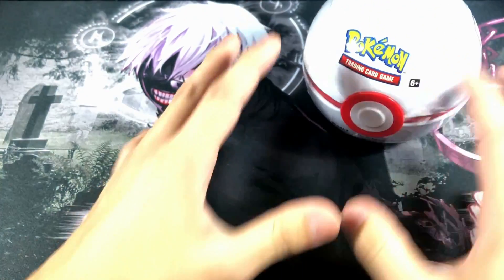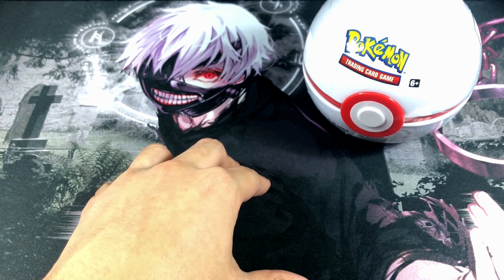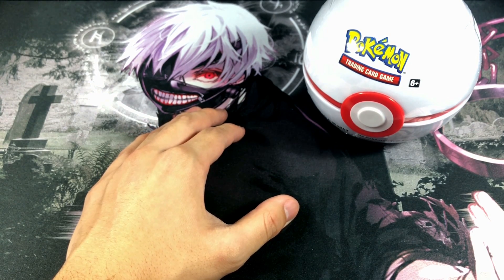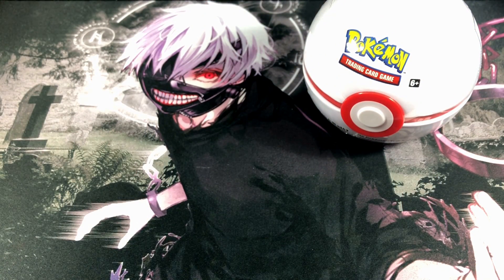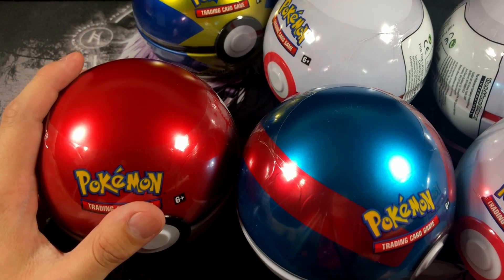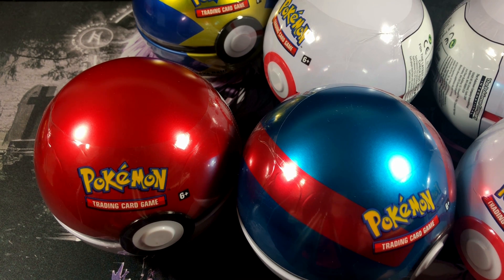In today's video we're not going to open just one of these Pokeballs. How many Pokemon can you have in your party max? If you guessed six Pokemon, you are correct. So we're opening up six Pokeball tins. Right in front of me we got a Pokeball, a Great Ball, a Quick Ball, and three of the brand new Premier Balls. If you guys are excited, smash that like button because this is gonna be absolutely insane.